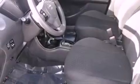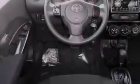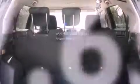All of the following features are included: a low tire pressure indicator, a rear window defroster, a keyless entry system, an anti-lock braking system, front airbags, a rear window wiper, and this vehicle has fewer than 58,000 miles on the odometer.